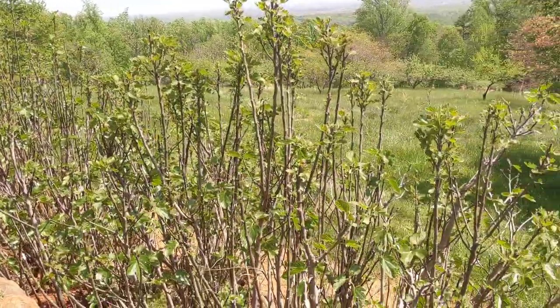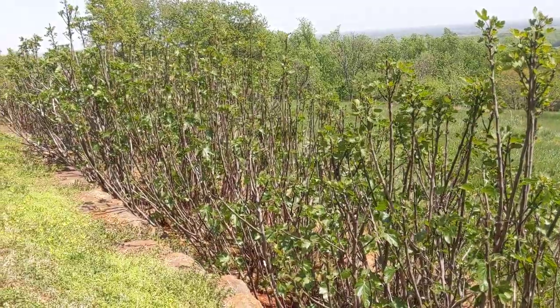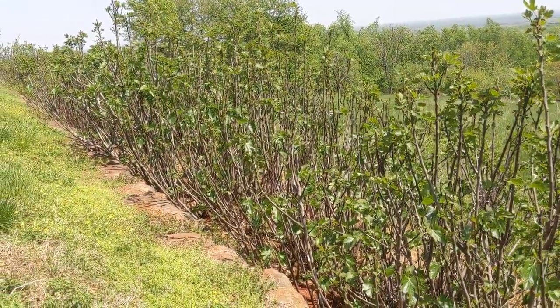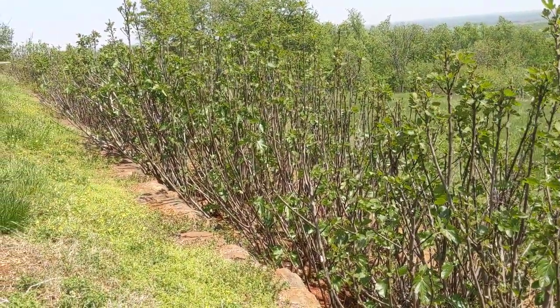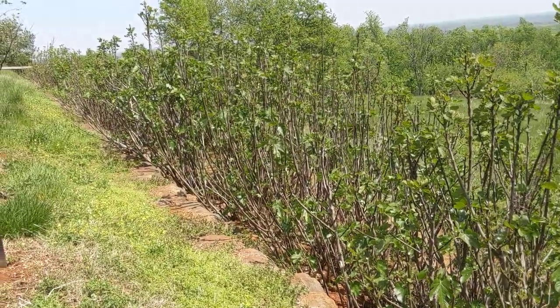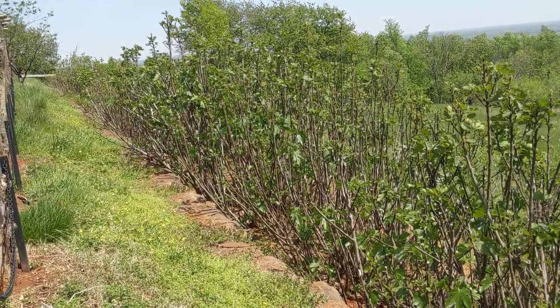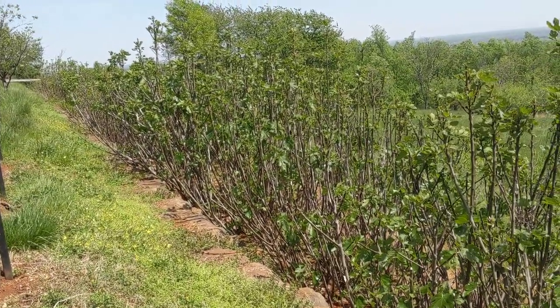Here are some historical figs. I don't know how long these have been planted here on the hedge. I have some information from a friend who also told me about some other locations where maybe there are more figs here, so I may try to check that out. Thanks for watching, and have a good day, everybody.